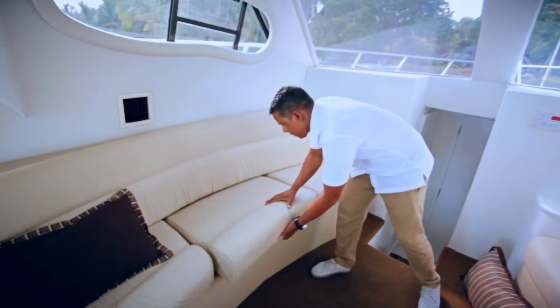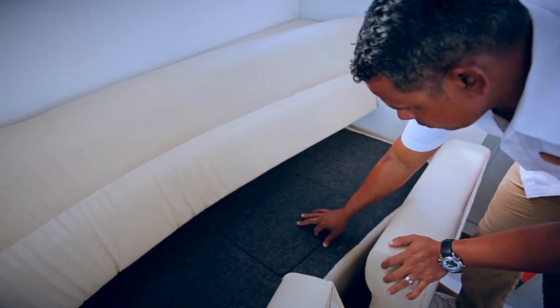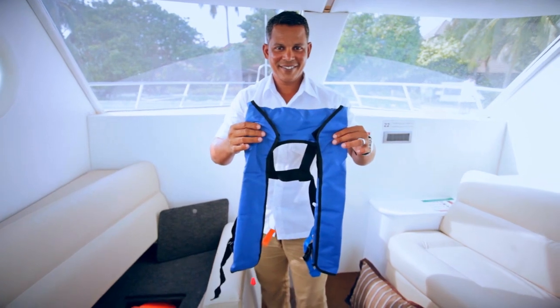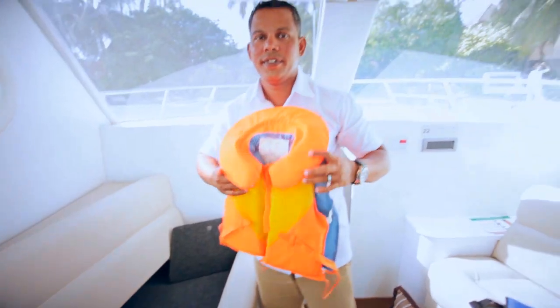In case of emergency, use a life vest. Remain calm and follow the captain's instructions. Life jackets are located under your seat. We also have life jackets for children.